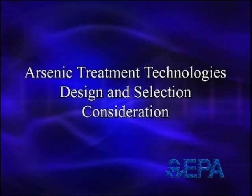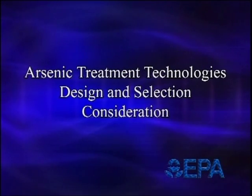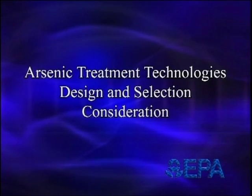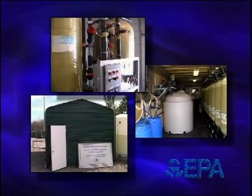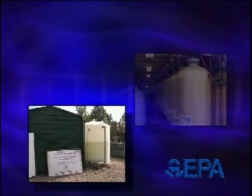This video is brought to you by the Environmental Protection Agency. The use of any trade names or commercial products does not constitute an endorsement on the part of the Environmental Protection Agency. This video is intended for small systems and will present information on small system considerations when selecting an arsenic compliance strategy.